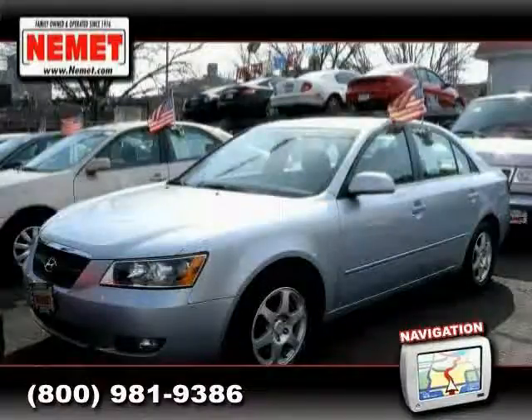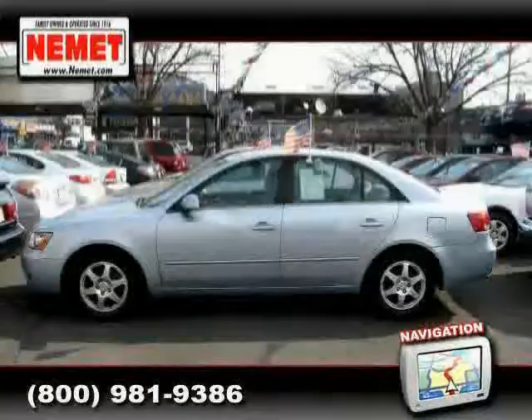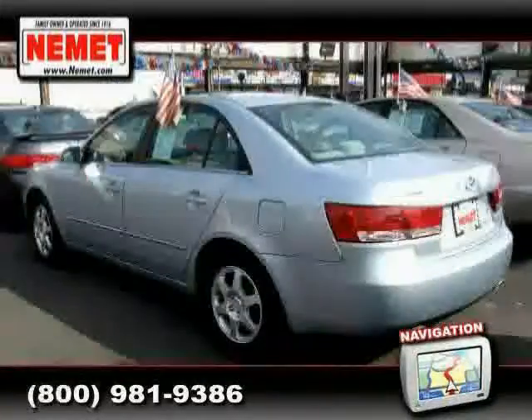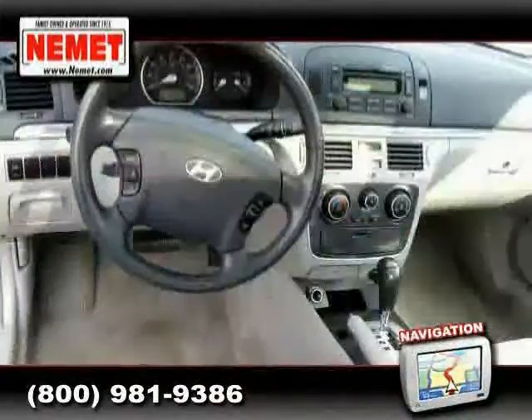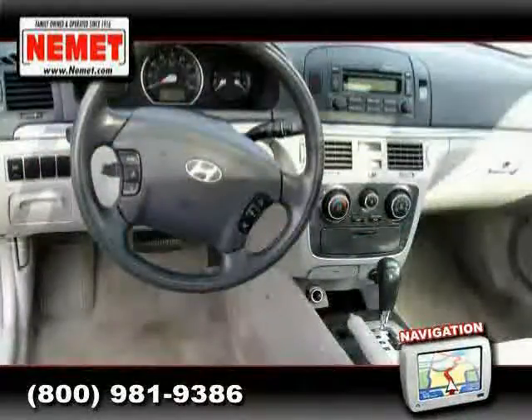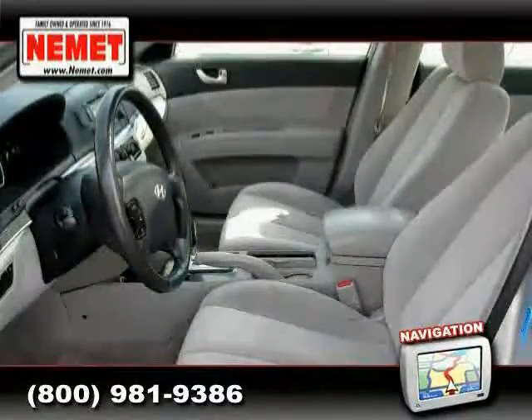2006 Hyundai Sonata equipped with cloth interior, grille with chrome accent, in-glass antenna, and instrumentation including tachometer, coolant temp, odometer, digital trip odometer, and adjustable illumination, driven with care for 48,722 miles — makes this Sonata an easy choice for you.